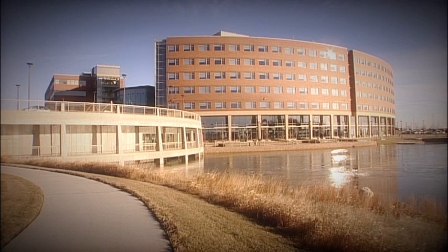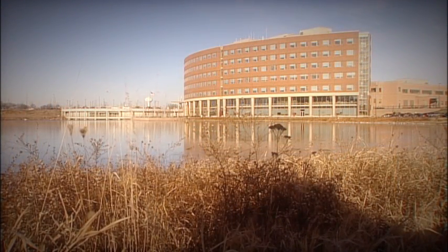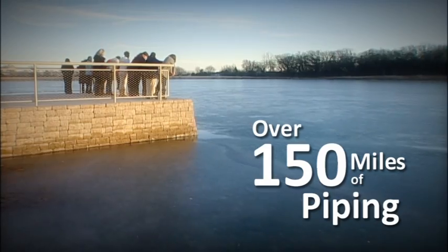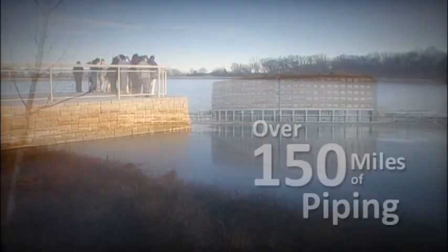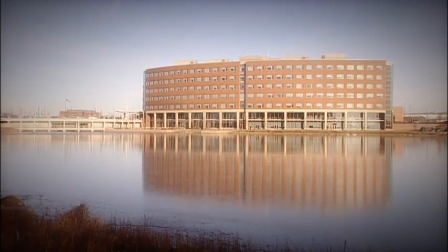Sherman Hospital is committed to caring for our patients and our environment. The 15-acre geothermal lake offers more than just a beautiful view. Using solar heat trapped below the Earth's frost line, and over 150 miles of piping at the bottom of the lake, geothermal energy completely heats and cools the hospital's patient tower.